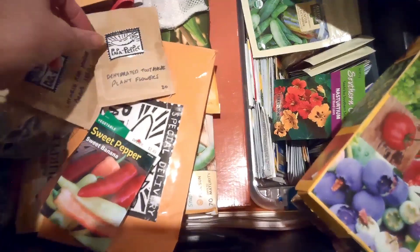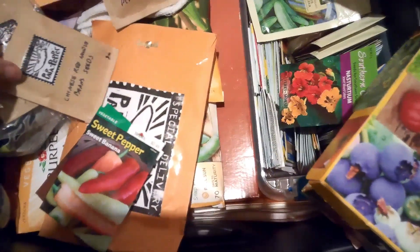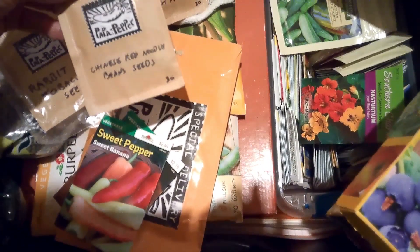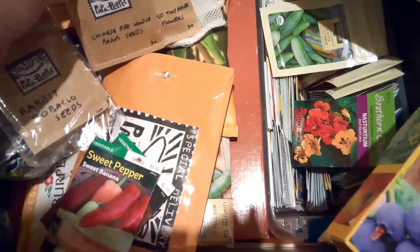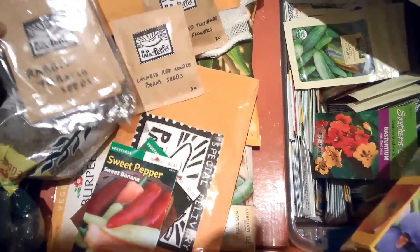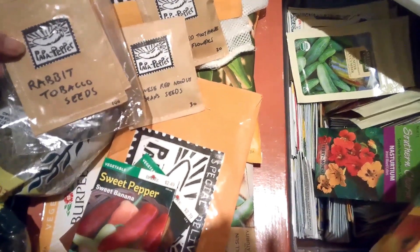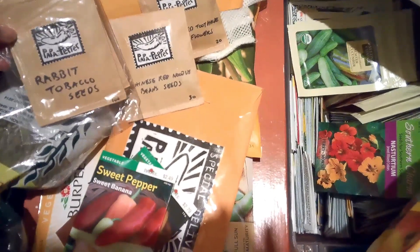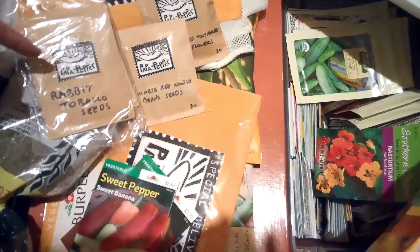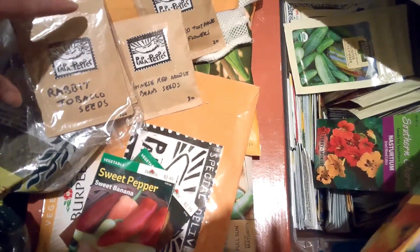The toothache plant is something I'm really looking forward to. The Chinese red noodle beans — y'all, I love beans, so I can't wait to get ahold of those. And the rabbit tobacco — that's a natural plant that grows in the wild and I want to start utilizing plants like that in my permaculture design. I'm really super excited about that and all the different uses it has.